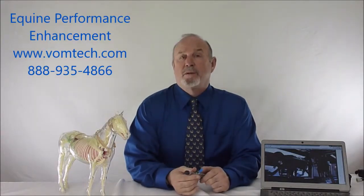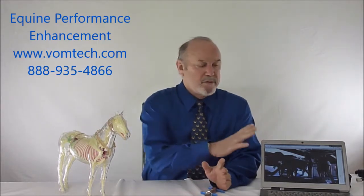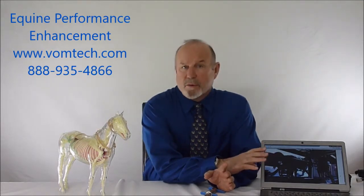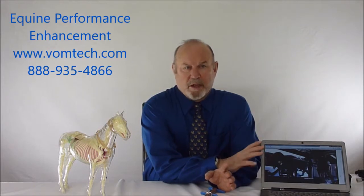Hello, I'm Dr. Inman. This is a small lecture on equine performance. Equine performance is a big deal — we spend a lot of time and effort trying to maximize our racehorses, hunter jumpers, dressage horses, and more for maximum performance.